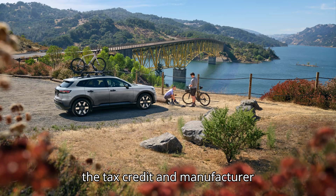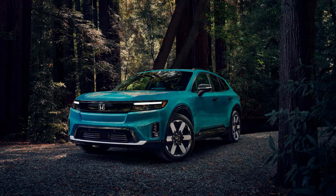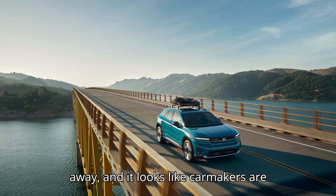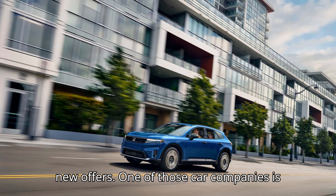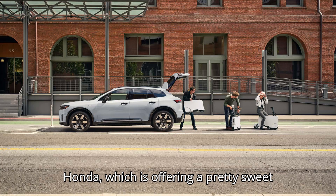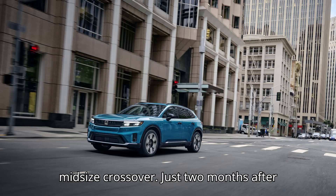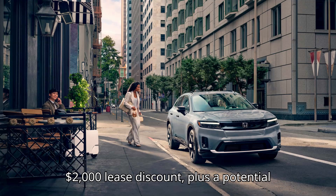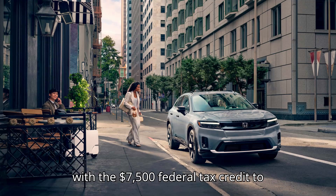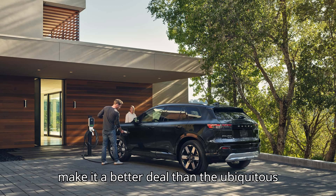Piling up the tax credit and manufacturer incentives makes the Prologue EV cheaper to lease than the Tesla Model Y. Independence Day is less than three weeks away, and it looks like carmakers are doing their best to entice customers with new offers. One of those car companies is Honda, which is offering a pretty sweet deal on the all-new Prologue electric midsize crossover. Just two months after kicking off sales in the United States, the 2024 Honda Prologue already has a $2,000 lease discount plus a potential $1,000 loyalty bonus that can be stacked with the $7,500 federal tax credit to make it a better deal than the ubiquitous Tesla Model Y.